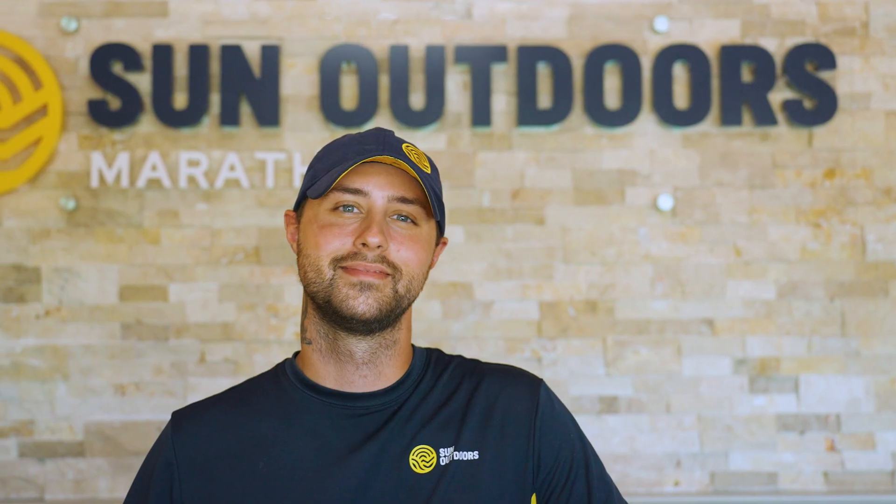Our whole team is here to make sure that you have an unforgettable stay, like Devin, our guest services coordinator. Thank you, Peter. And if there's anything I can do to make your stay more enjoyable, please come see me at the Welcome Center.